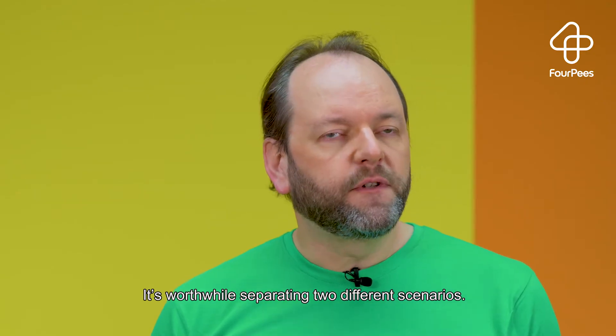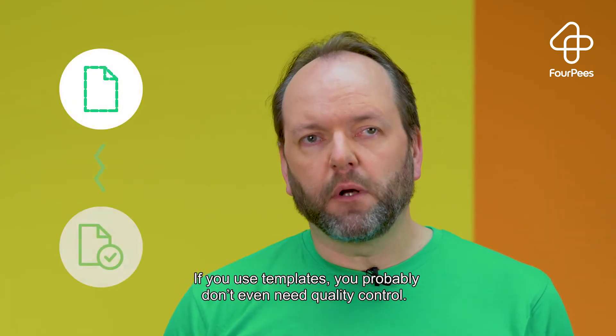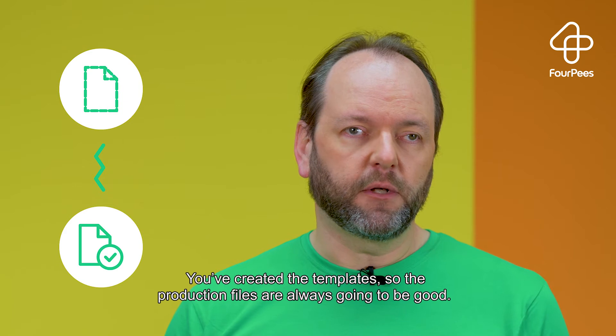It's worthwhile separating two different scenarios. If you use templates, you probably don't even need quality control. You've created a template, so the production files are always going to be good.